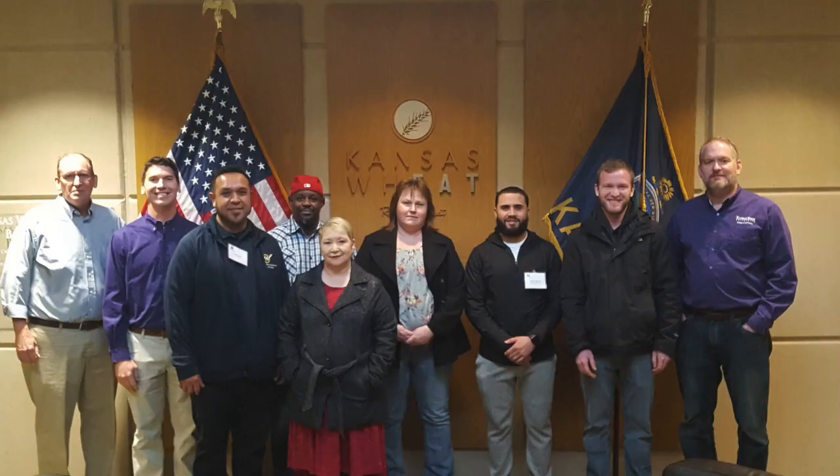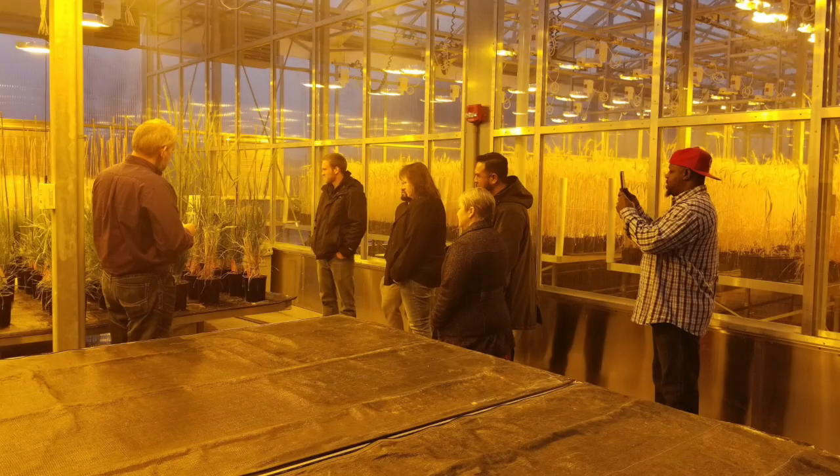We wrapped up on Friday with a tour of the Kansas Wheat Innovation Center, learning about new varieties and research going on with wheat here in Kansas, and also wheat flour blending and milling KPIs that we're looking for throughout the process.